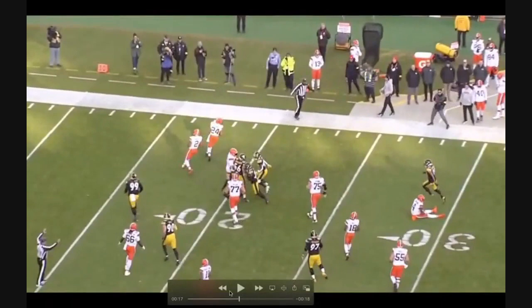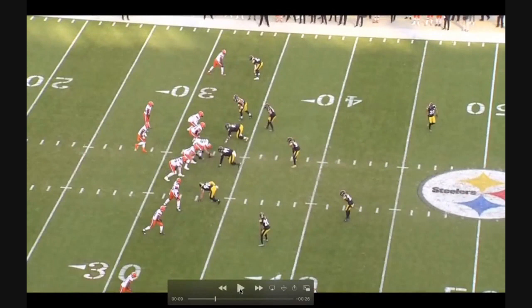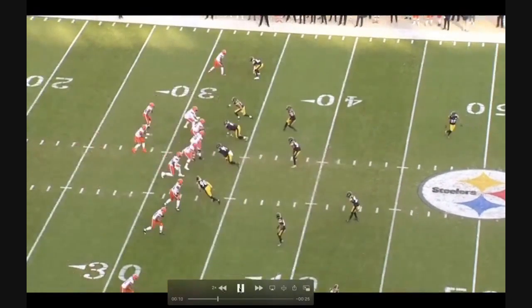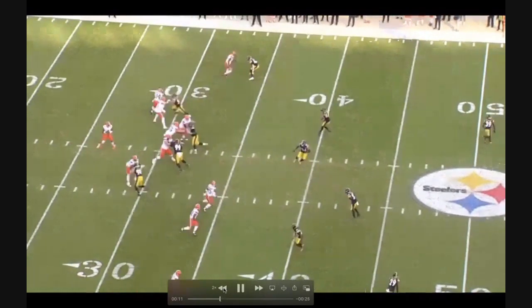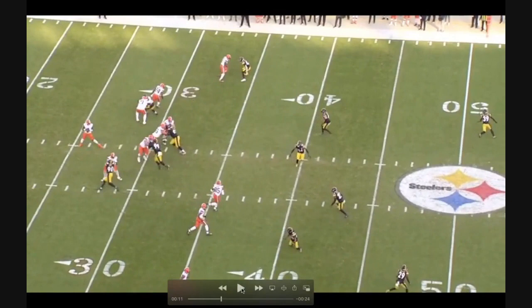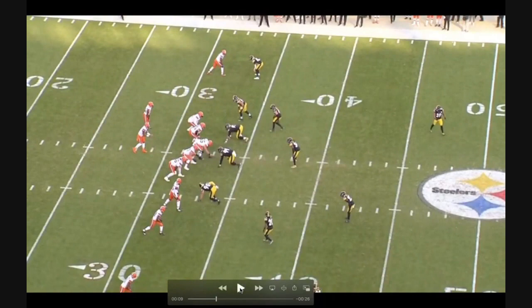Kazee ends up jumping around for an interception. He's got the hook-to-curl zone. They're getting a seam route from David Njoku, the inside slot receiver, and the two outside receivers are running in-breakers. As soon as Njoku comes off the ball, you see him look for Watson like, 'Hey, I'm uncovered, go ahead and throw this to me so we can get five or six yards, get a little field position, and punt this thing away.' But Watson doesn't want to do that — not sure if he just doesn't trust Njoku to catch it.